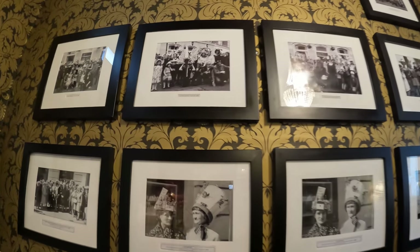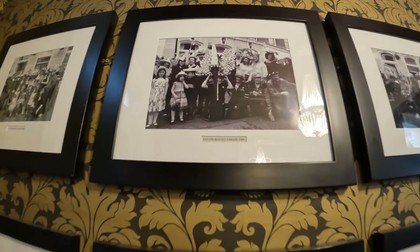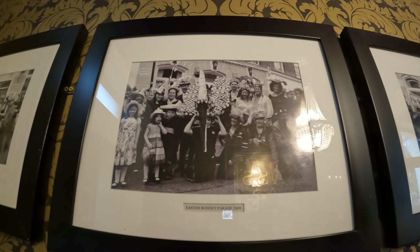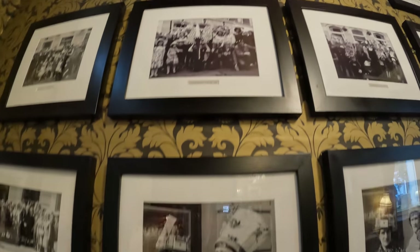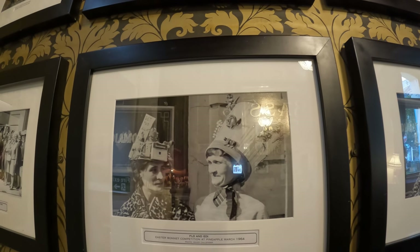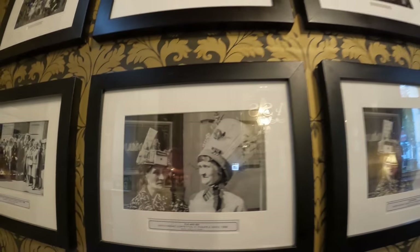It was threatened with closure in the early 2000s, around 2001. It was a very high-profile campaign to keep it going, and very happy to report it's still here today and still going strong. An example of the strong community spirit here is an Easter bonnet parade every Easter Sunday — a tradition that's been going since the 1960s, perhaps with the odd break here and there. Still doing it now.